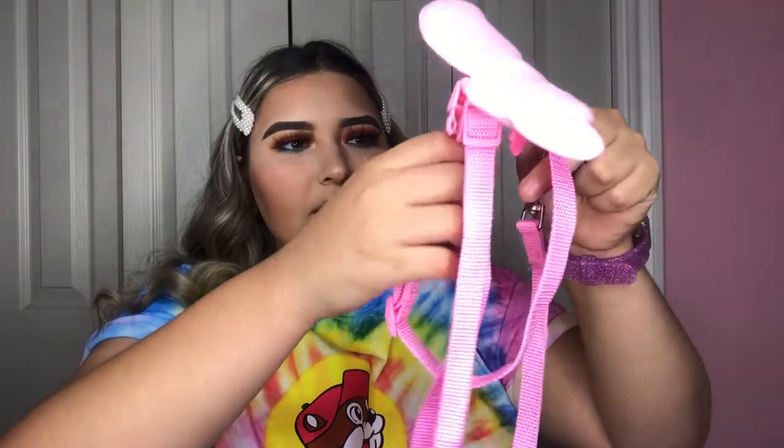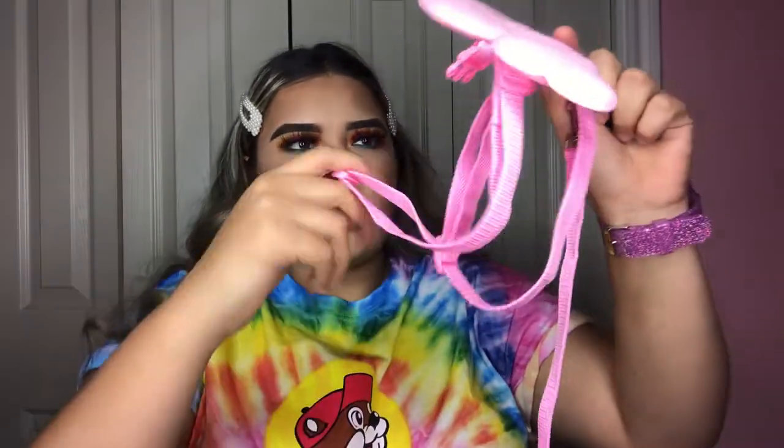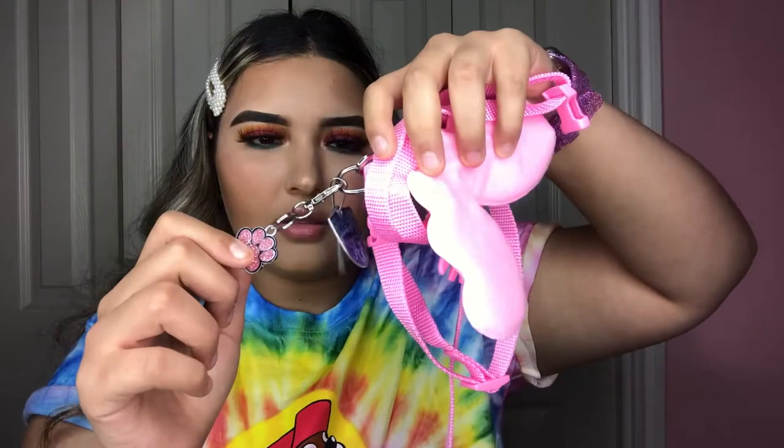I got this little harness — it's going to be really hard to show. This is how it looks: this is the neck part and this is the body, and it has these little puffy wings. It comes with a leash as well. I have all the prices somewhere on the screen. I also bought this little thing that goes on the harness.